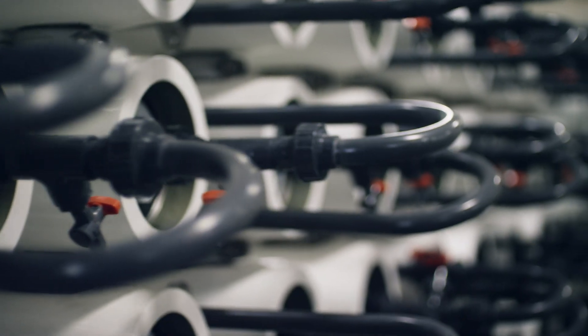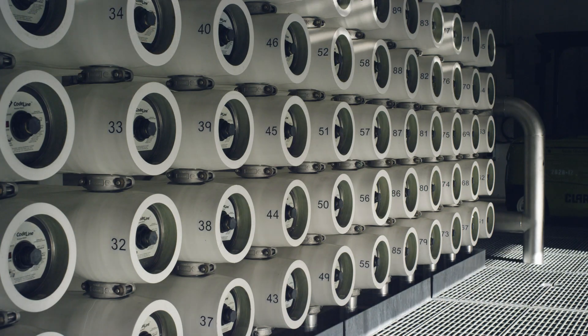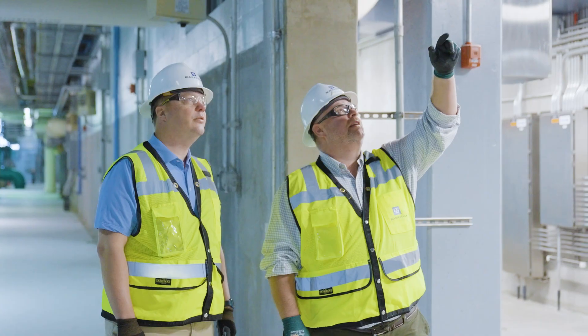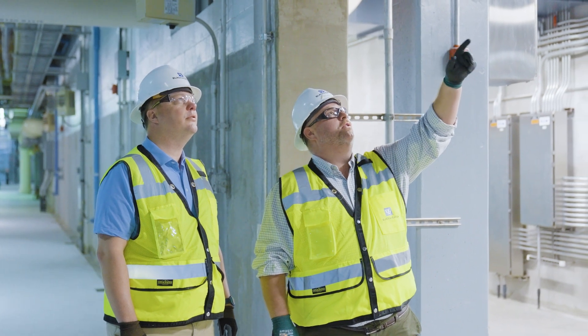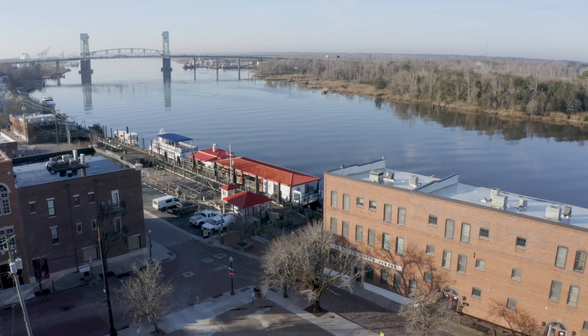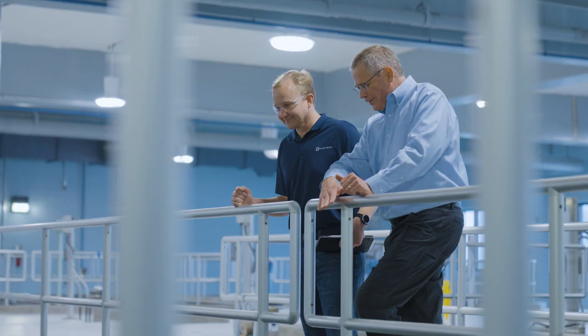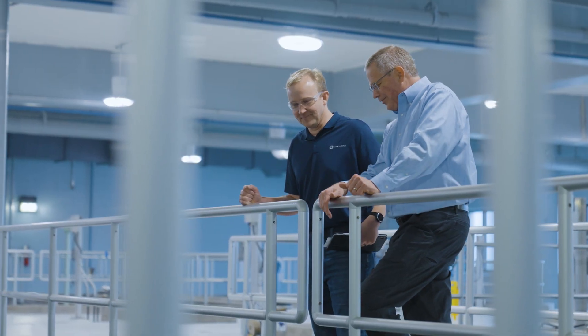The easy button would have been to just build an RO facility, and that would have come with significant cost to the utility and ultimately to the ratepayers. So what we did was settle on a granular activated carbon facility that would allow them to ramp up or down their operational burden and cost based on the changing conditions in the river, the changing regulations, and gives them a lot of flexibility to operate their facility.